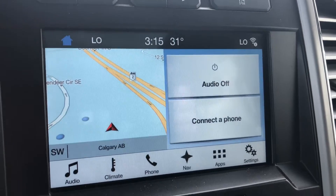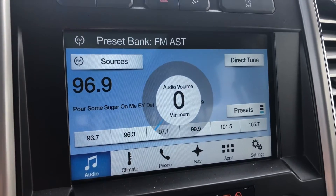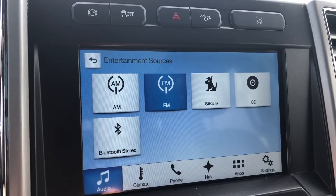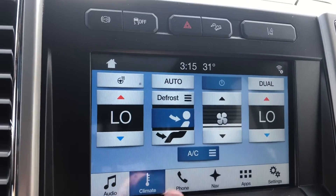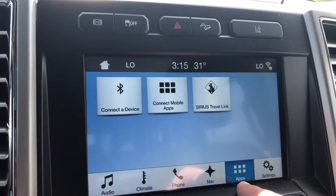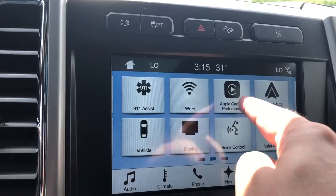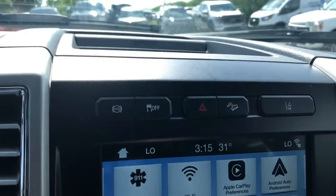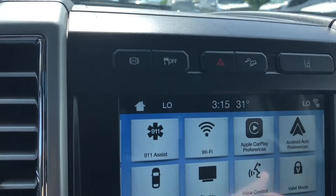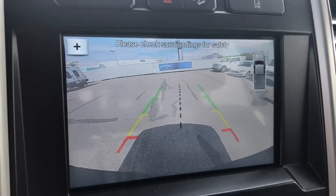Moving on to the touchscreen display, we have your audio system which has AM, FM, Sirius, and CD — it still has a CD player — as well as Bluetooth stereo. There's also your climate controls, your phone system, navigation so you don't get lost, various apps, and vehicle settings including Apple CarPlay and Android Auto. Right above the screen are buttons for your hazard lights, hill descent control, and lane keep assist. This is also where you will see the feed from your backup camera with guidelines.